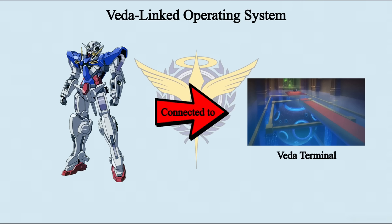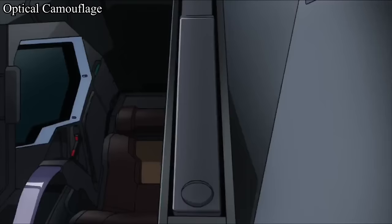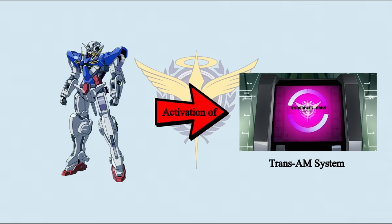For special systems, third generation Gundams are linked to Veda through the Feather-linked operating system. They also have optical camouflage during stationary mode, allowing the Gundam to blend into the environment and appear invisible. After Aeolia's death, every Gundam with an original GN drive can activate Trans-Am. That has already been explained in the Astraea Gundam episode, so let's move on.